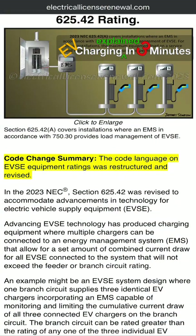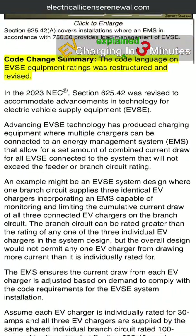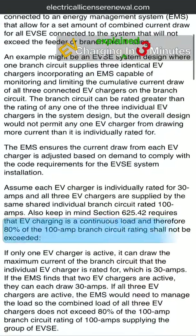The National Electrical Code requires circuits be rated at 125% of the charger current for safety. For instance, a 40A charger needs a 50A circuit.